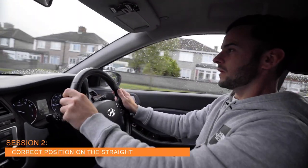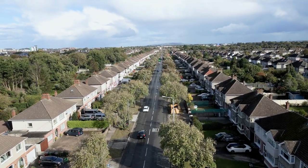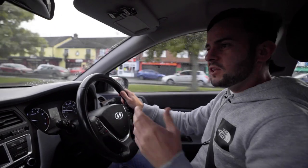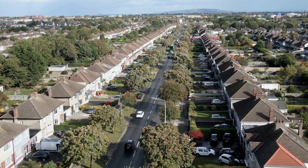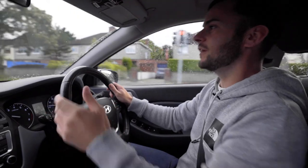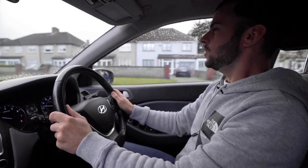Position on the street on a nice wide traffic line — we always want to be positioned just think center-left. We always want to be away from the oncoming traffic. We need to be about one meter away from the curb, so we're positioned to the left, but you don't want to be so close to the curb that you're nearly going to hit it. Just think one meter away from the curb.